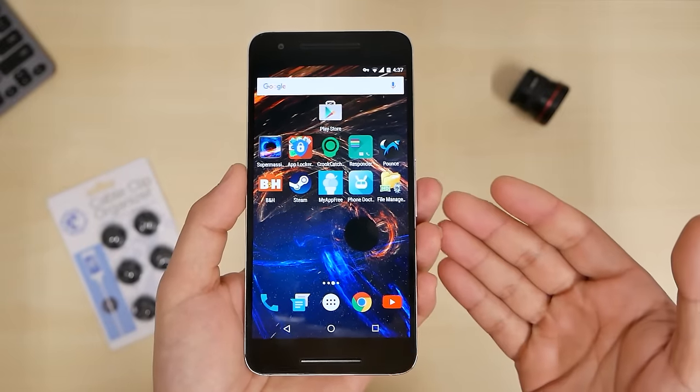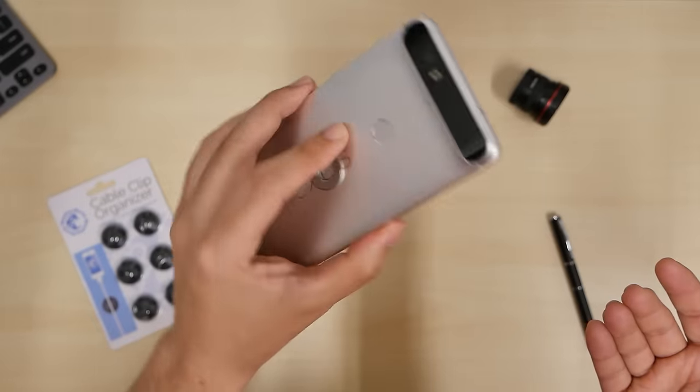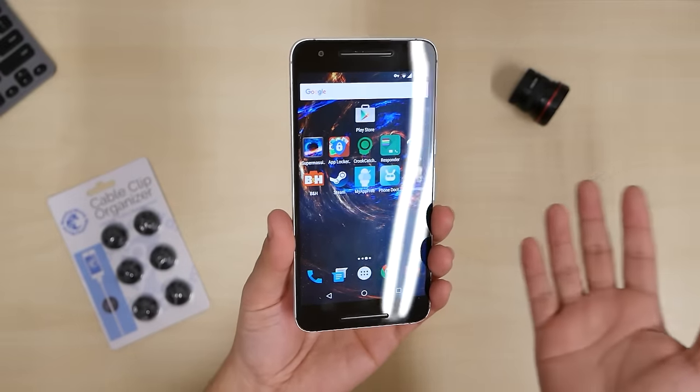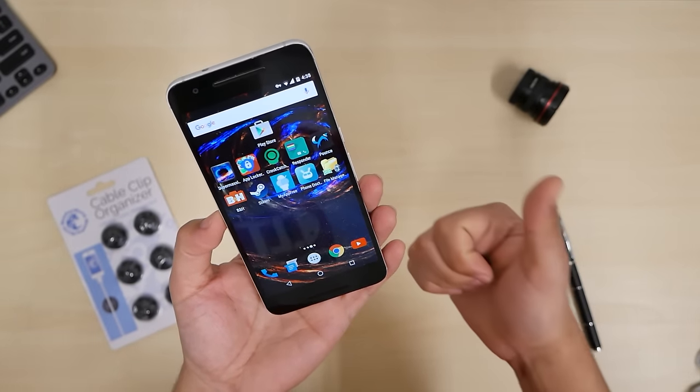So there you guys have it — these are the top 10 best apps this week, number 338. I'm on my Nexus 6P as you can see here. I love the wallpaper, it's beautiful. Thank you for watching, and as always, I will see you guys next time. Later.